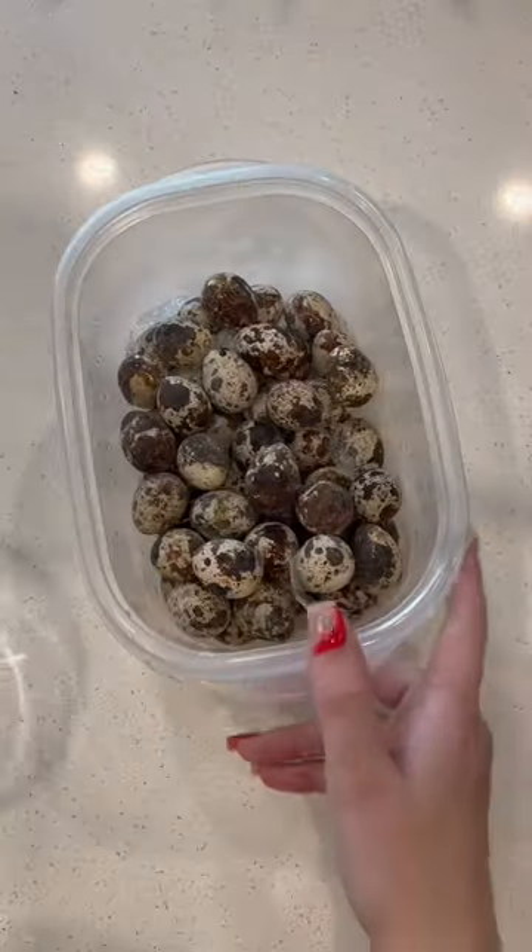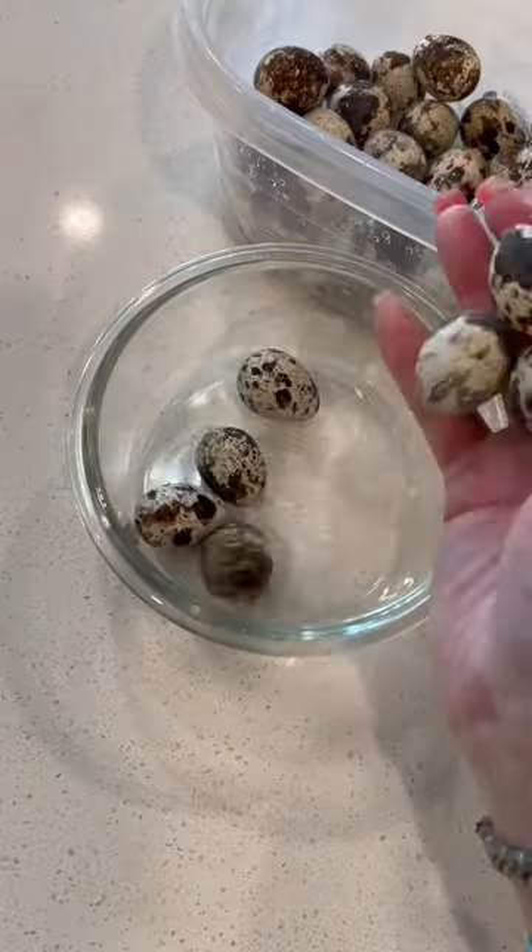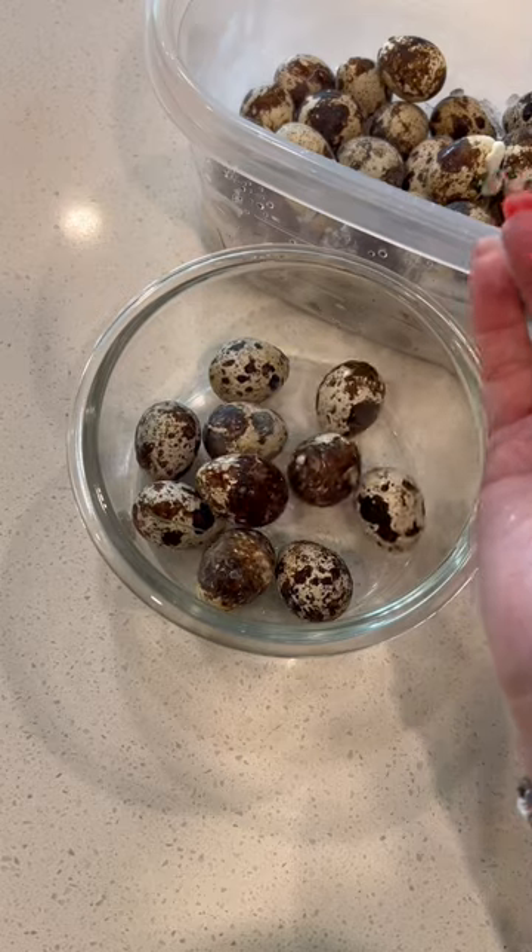Quail eggs are something I like to call a powerhouse ingredient. They're of course a really good source of protein, but they're also a good source of fatty acids, selenium, iron, vitamin B12, and vitamin A.